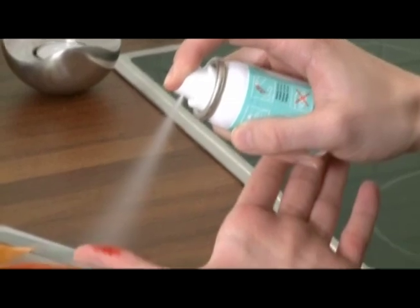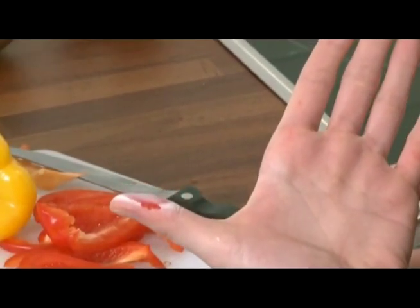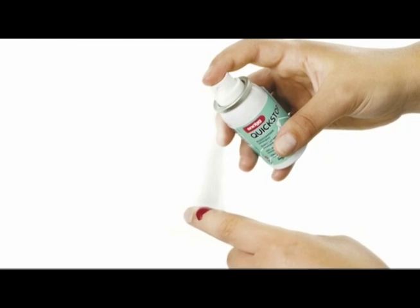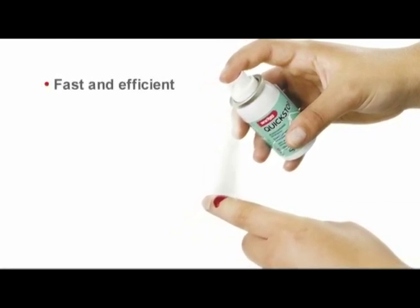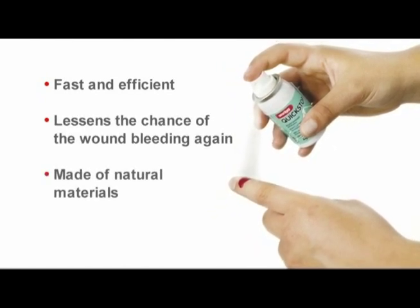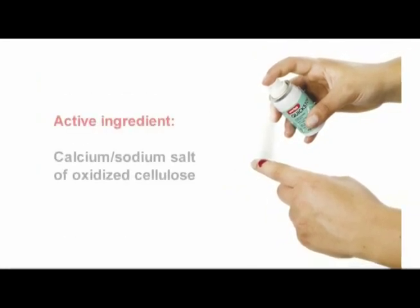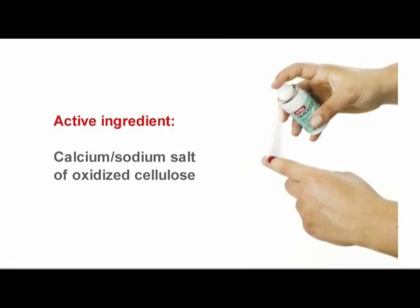Quick Stop covers the wound with microparticles of oxidized cellulose that have a great ability to absorb blood. It will also form an elastic film over the wound. Quick Stop is fast and efficient and lessens the chance of the wound bleeding again. It is made of natural materials and is allergy tested. The active ingredient is calcium-sodium salt of oxidized cellulose.